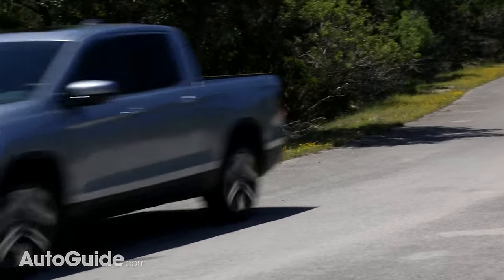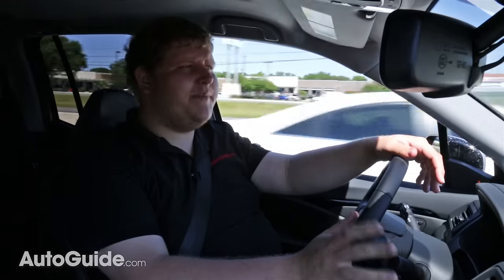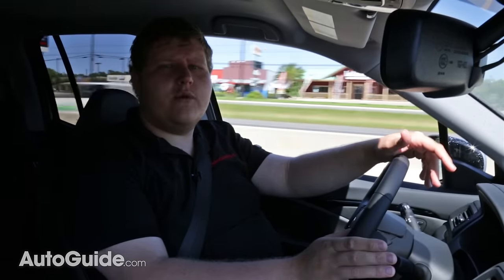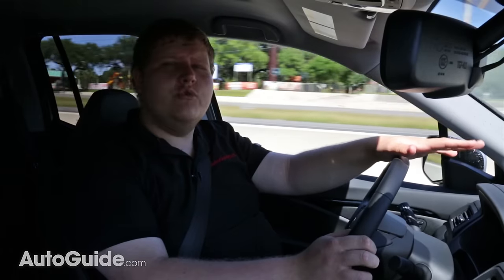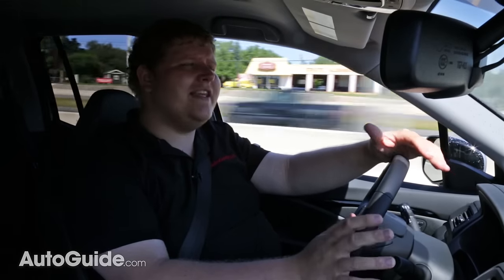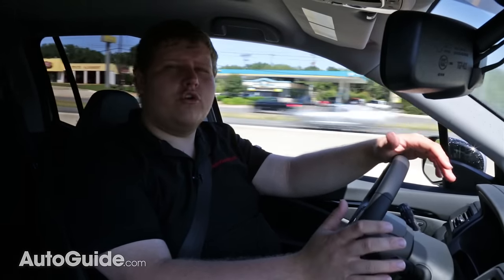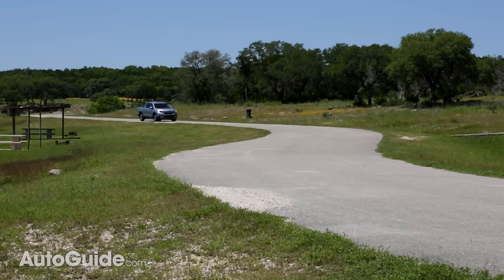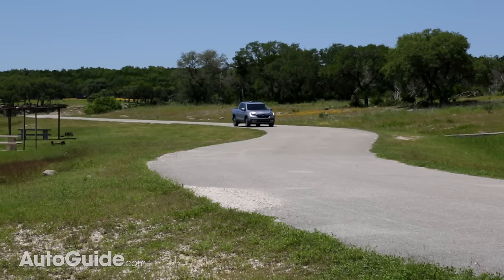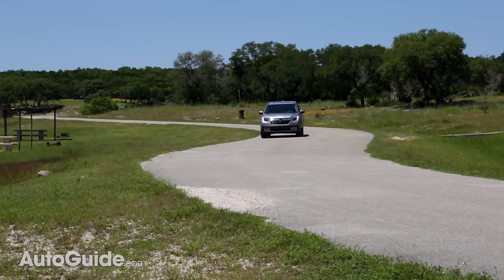Compared to its biggest competitors, the Chevy Colorado and the Toyota Tacoma, the biggest difference is that the Ridgeline is a unibody vehicle, which means that the entire body is just more rigid. That construction combined with this suspension setup means the Ridgeline actually drives almost like a Honda Accord.